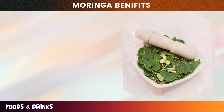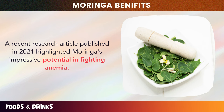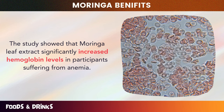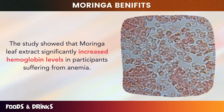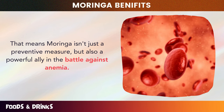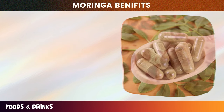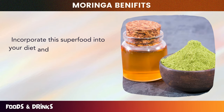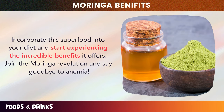A recent research article published in 2021 highlighted Moringa's impressive potential in fighting anemia. The study showed that Moringa leaf extract significantly increased hemoglobin levels in participants suffering from anemia. That means Moringa isn't just a preventive measure, but also a powerful ally in the battle against anemia. Embrace the wonders of Moringa, boost your iron levels, and incorporate this superfood into your diet to say goodbye to anemia.